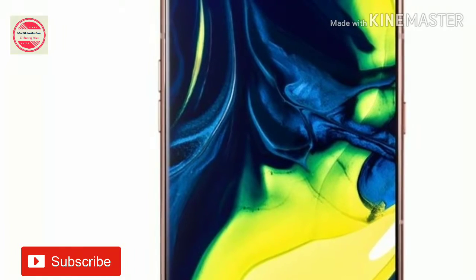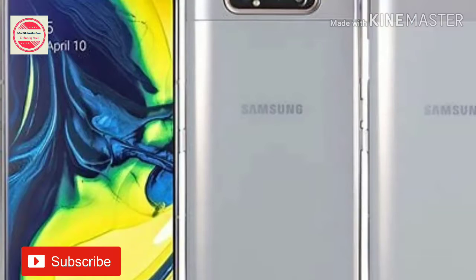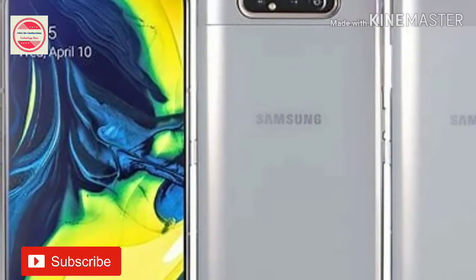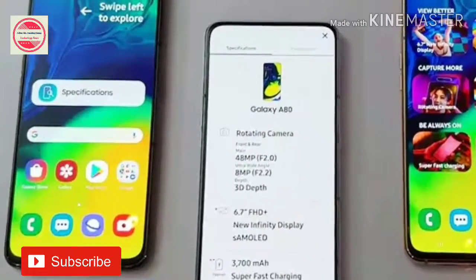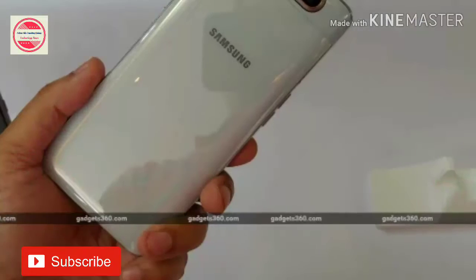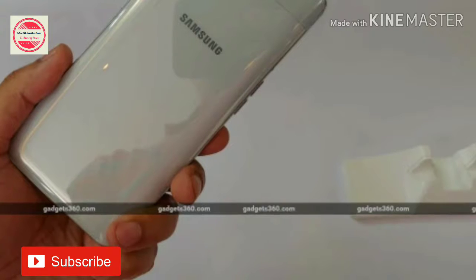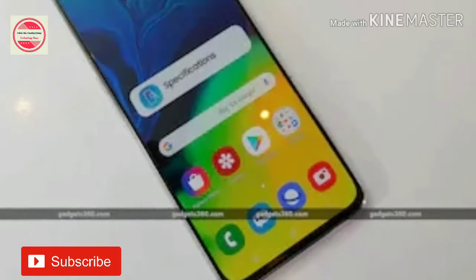The Samsung Galaxy A80 uses the preloaded super-steady mode that is claimed to reduce video shake. The company said that there is a scene optimizer that can recognize and enhance up to 30 scenes. The smartphone also has a flaw detection feature that automatically identifies glitches before a picture is clicked to deliver enhanced shots. Using the built-in 3D depth camera, the phone can also offer live focus still and video results.